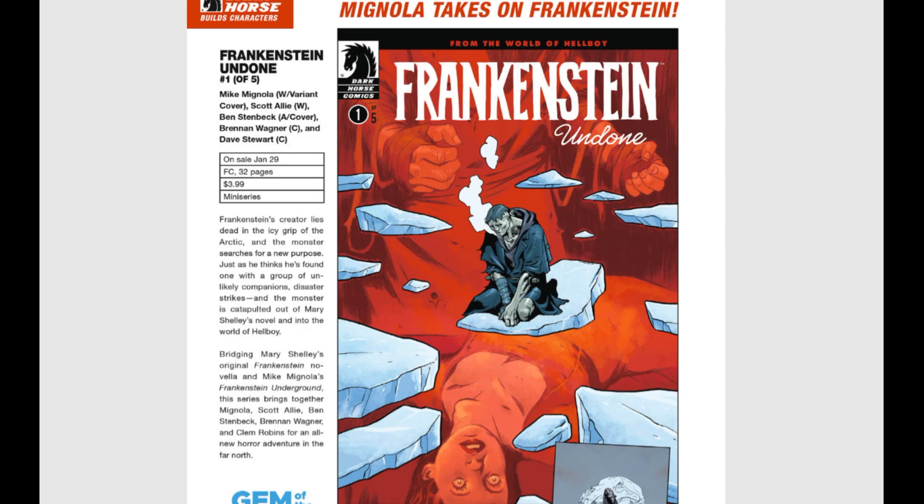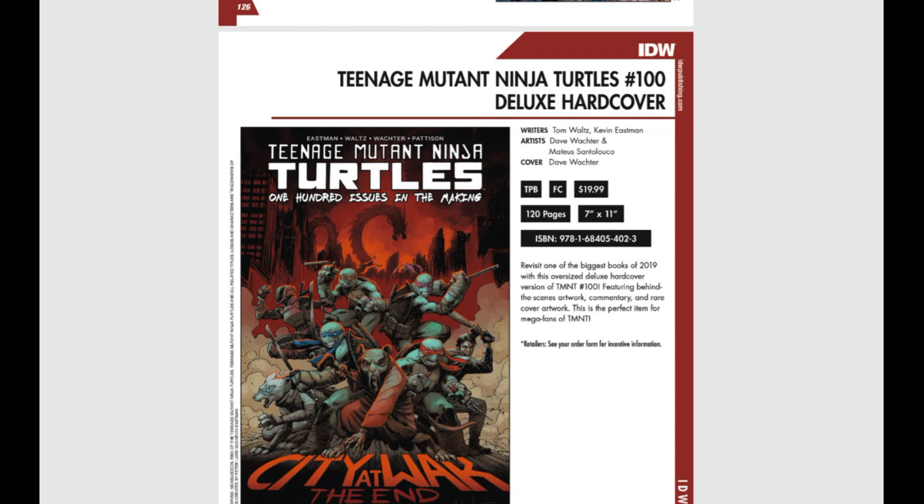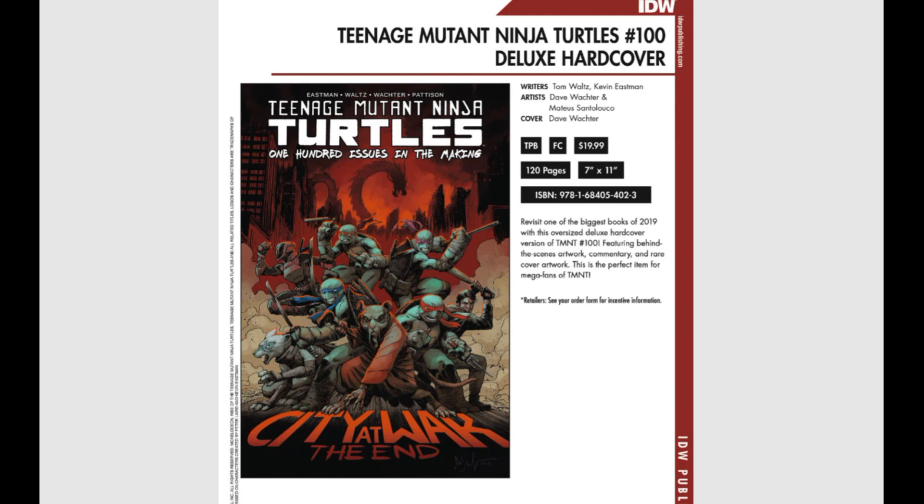Issue number 100 of Teenage Mutant Ninja Turtles — they're doing a deluxe hardcover edition, trade paperback, 120 pages. It is the oversized deluxe hardcover version of TMNT number 100, featuring behind-the-scenes artwork, commentary, and rare cover work. This is great for fans of TMNT.